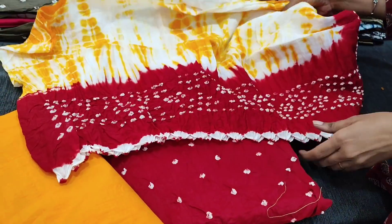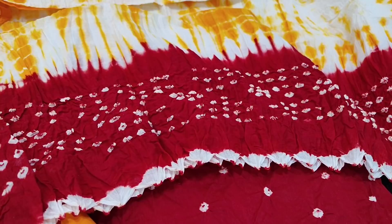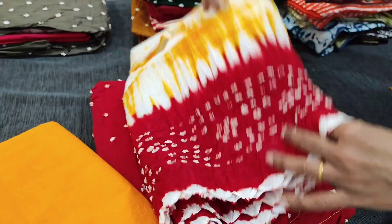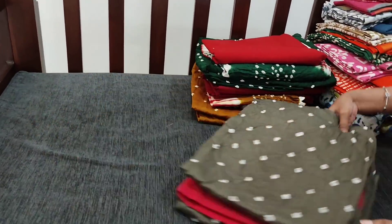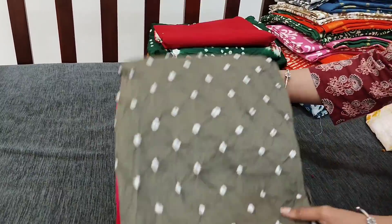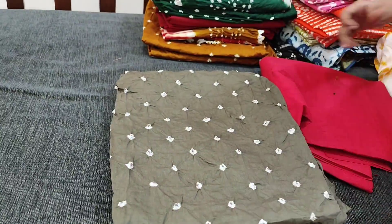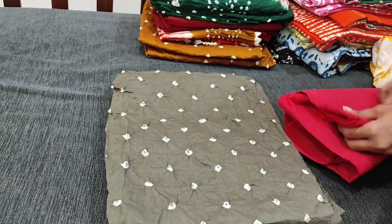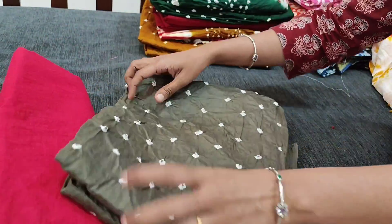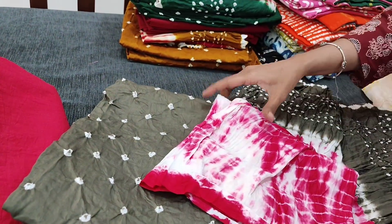Next color is dark gray with dark pink combination. This is the bottom in pure cotton and this is the dupatta.